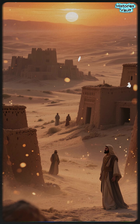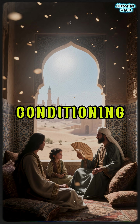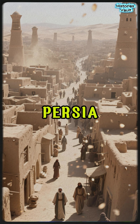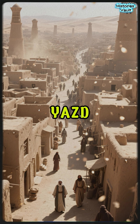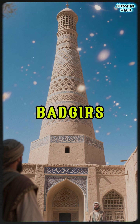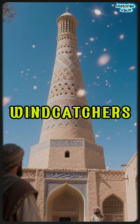Long before electricity, ancient Persians were using air conditioning in the desert. In the scorching cities of ancient Persia, places like Yazd and Bam, engineers built tall, elegant towers called badgirs, or wind catchers.